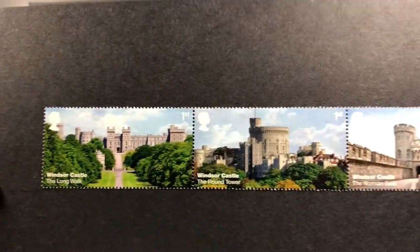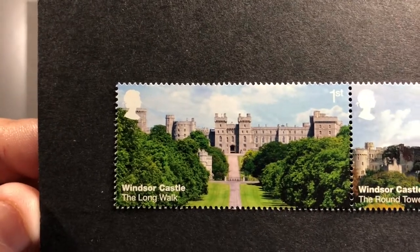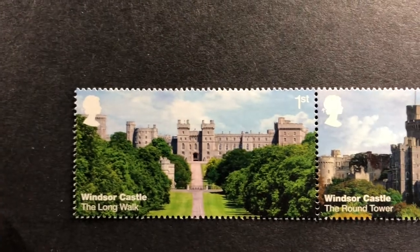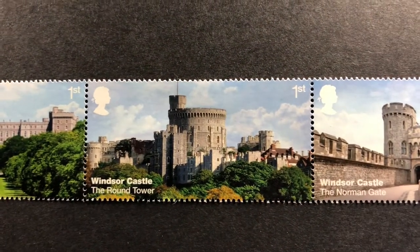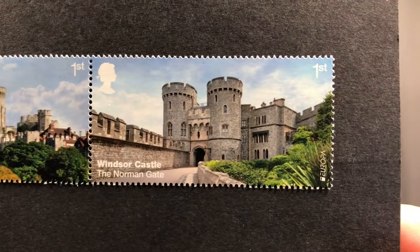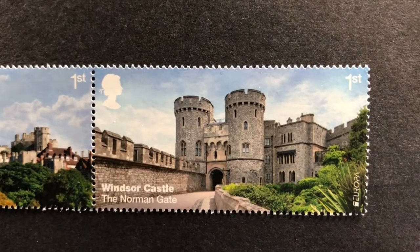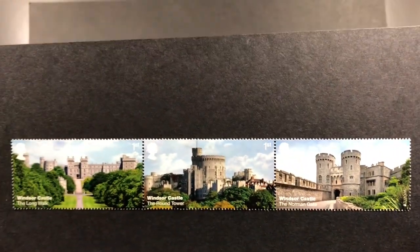This one here is Windsor Castle, and you can see these are very photorealistic stamps. The Long Walk of Windsor Castle, the Round Tower of Windsor Castle — it's a lovely stamp. One of my favorites is the Norman Gate; that is just an amazing photo. I do like photos of castles, so I really like these stamps.